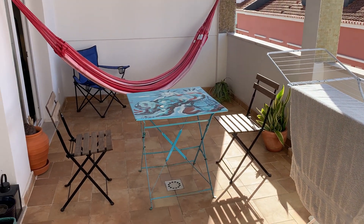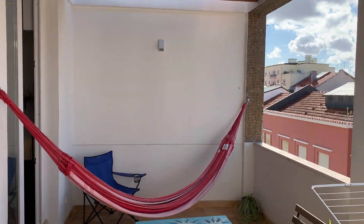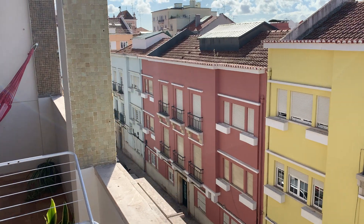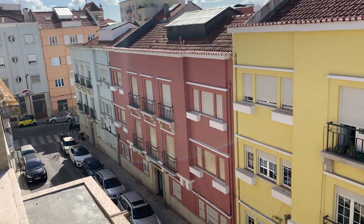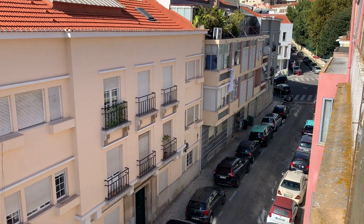And this is the private terrace with shade and a hammock, on a quiet street in Lisbon — a nice residential neighborhood with great connections and a fountain nearby.